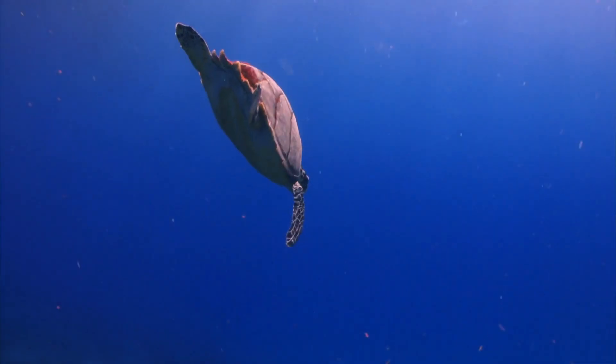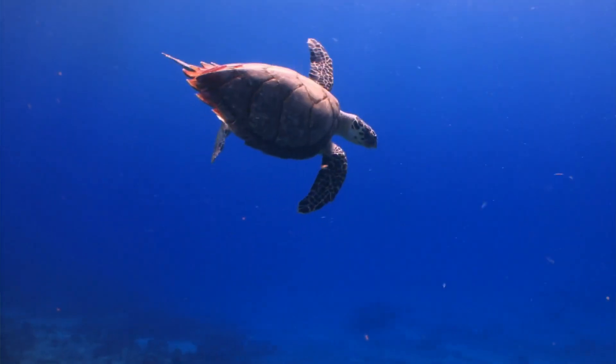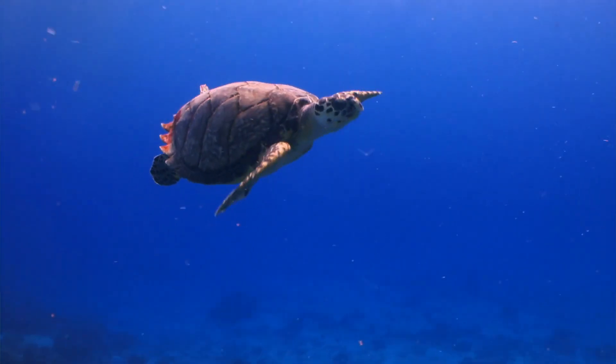The largest sea turtle ever recorded weighed over 2,000 pounds. Sea turtles have a tough shell that serves as armor and protects them from predators. The sea turtle's major difference from other turtles is its shell.